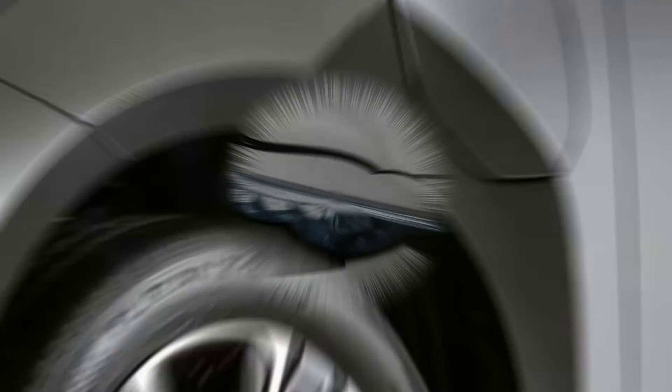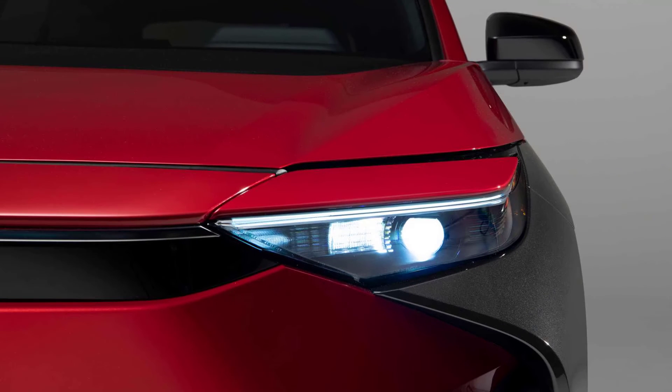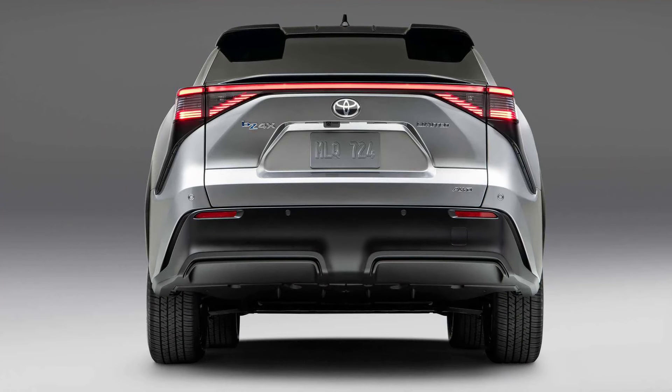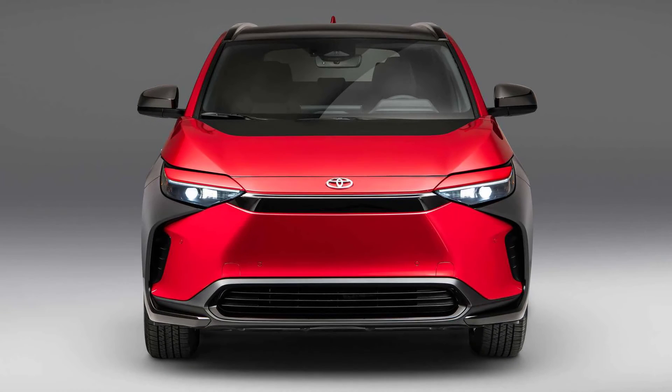The lane recognition has improved functionality while in lane tracing assist mode. Over-the-air updates can improve the functionality of various systems, including Toyota Safety Sense and the multimedia tech. The BZ4X is Toyota's first entry in a whole family of fully electric vehicles, with plans to have 15 EVs globally, including 7 in the BZ lineup.